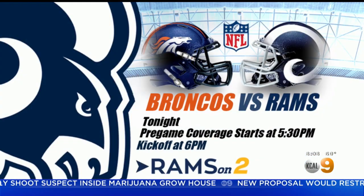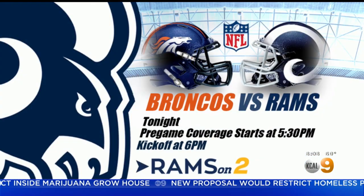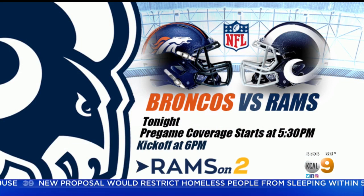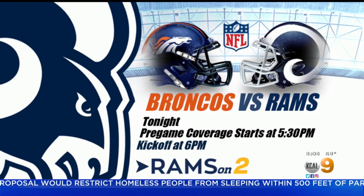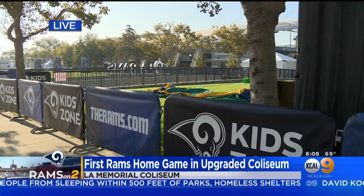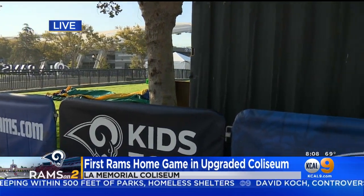Broncos versus the Rams tonight at 6 o'clock on our sister station CBS2. Pre-game coverage starts at 5:30, and you don't want to miss it. Before I go, I want to show you what we've got out here — the beginning of FanFest. This is the Kids' Zone. They're going to blow all those things up. FanFest actually starts at 2 o'clock this afternoon, an hour after the parking lots open. So just because the game isn't until later, that doesn't mean you can't get down here and enjoy the fun much sooner.